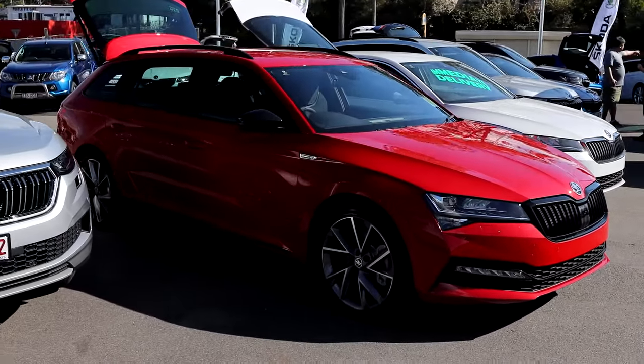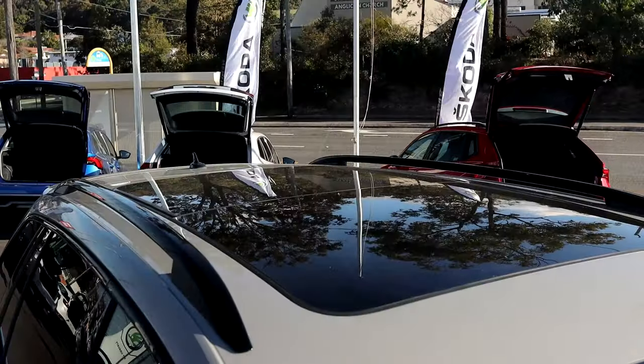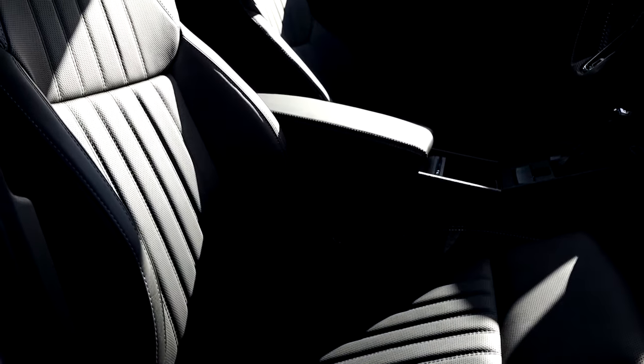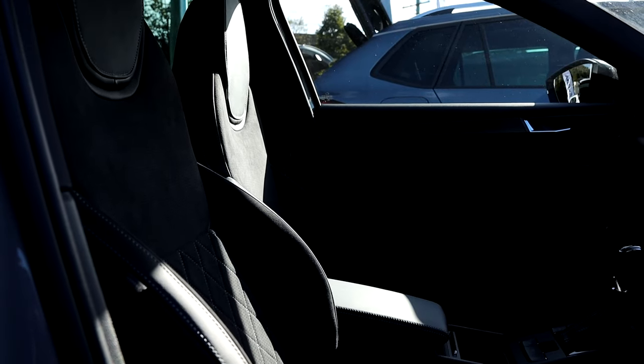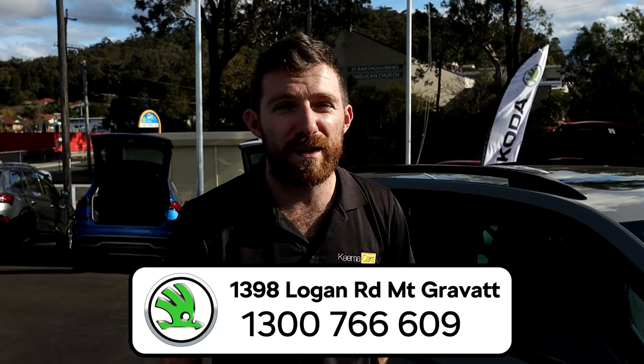We have vehicles with the Supernova alloy wheels, and also standard with or without sunroof and with or without leather upholstery. Come on down to Mount Gravatt Skoda, located at 1398 Logan Road at Mount Gravatt, and if you have any questions let us know.